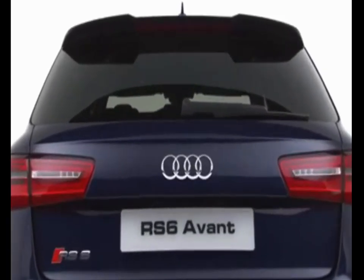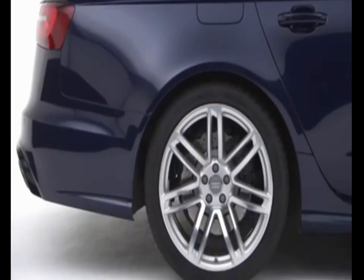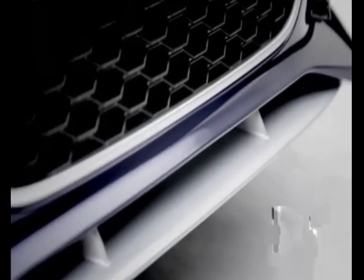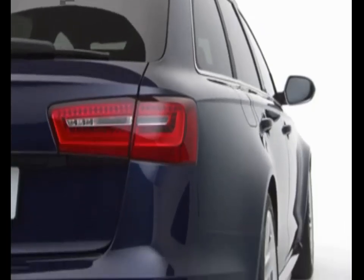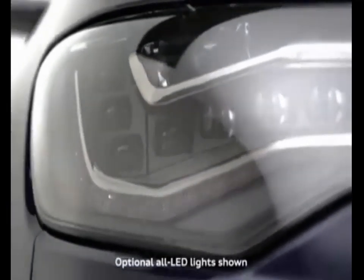The RS6 Avant has an incredibly high level of standard equipment including 20-inch alloy wheels, RS body styling, power-operated tailgate, RS sports exhausts, darkened LED rear lights, and innovative headlight technologies.